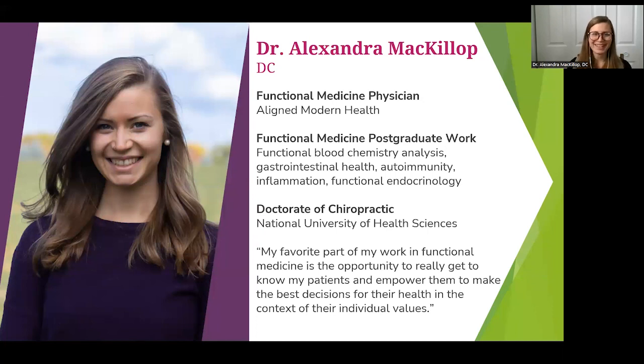I am Dr. Alexandra McKillop. I have a particular interest in today's topic — reproductive and other endocrine disorders like hyperthyroidism and hypothyroidism. I'm a functional medicine provider out of the Kildeer office. I see patients in person there, as well as online throughout the state, so telemedicine has opened that up to really anybody who wants to come to Aligned. I also have advanced training in GI health, autoimmunity, inflammatory disorders, and blood chemistry analysis. My favorite part of working with my patients is the relationship I get to develop with them.